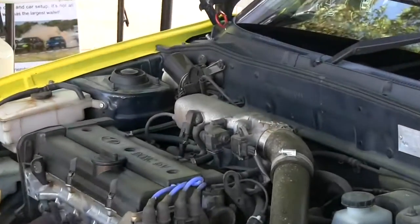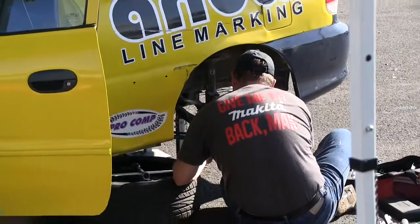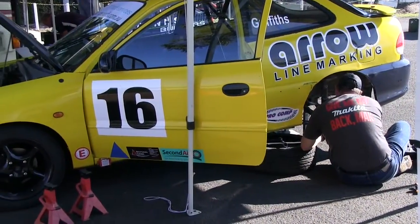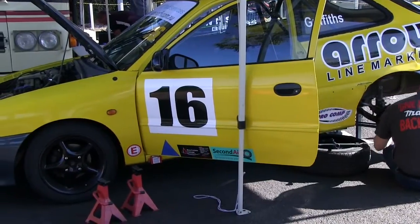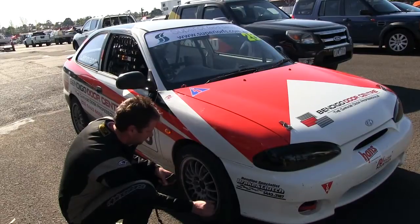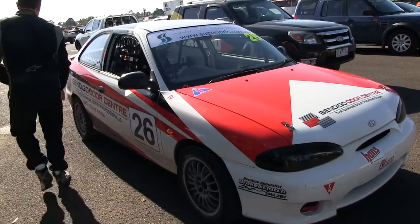So no modifications to the engines at all? Not at all — only the exhaust from the exhaust manifold back. That's it. And induction of course — you can get rid of the original air box and put in pod filters and things like that. The wheels are free but they've got to be 15 by 7 inch, no more. And the tyres are 195/50/15s — larger and a bit wider than standard.